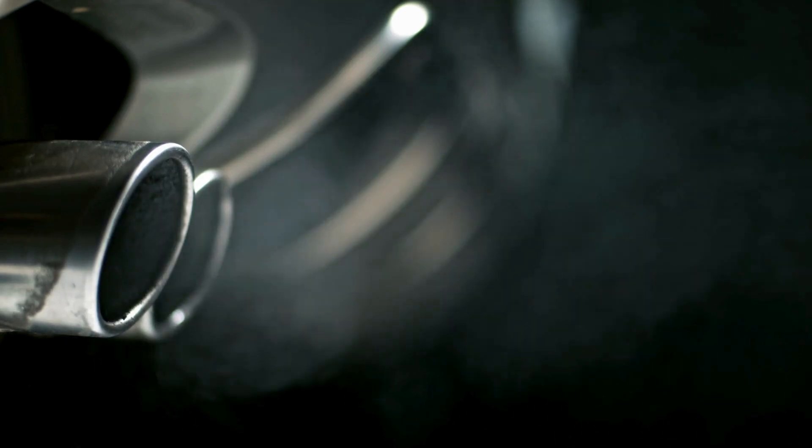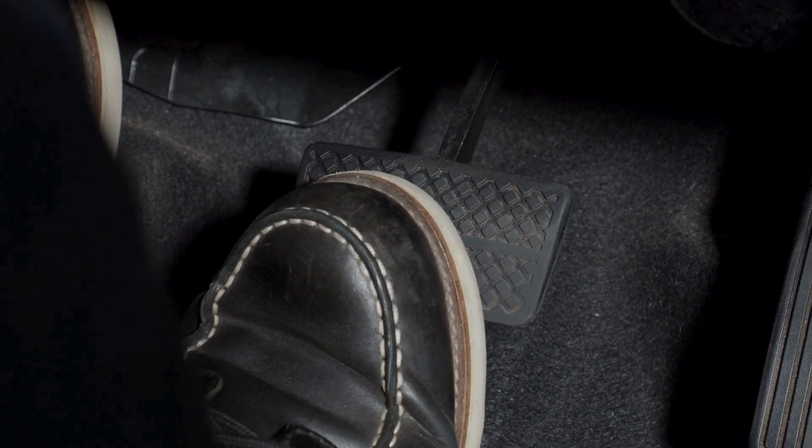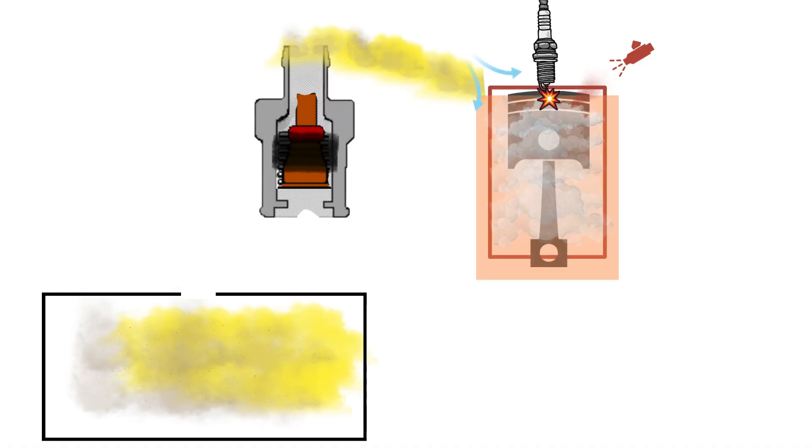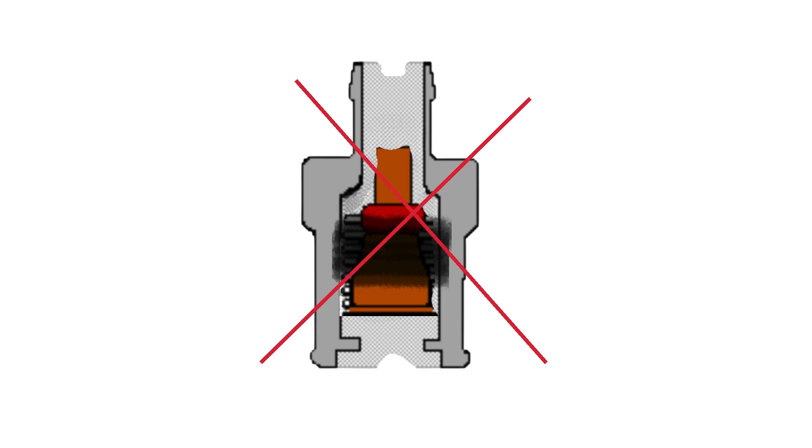Number four: white smoke from exhaust. Thick whitish smoke, especially at startup but also during acceleration or under load, indicates oil vapor is being burned and exiting the tailpipe. This links directly back to the PCV system not functioning.